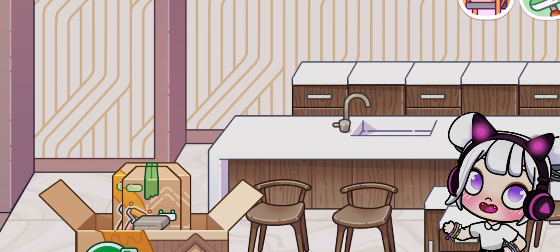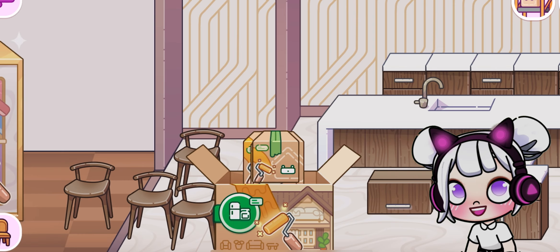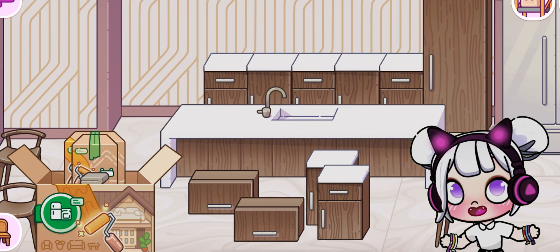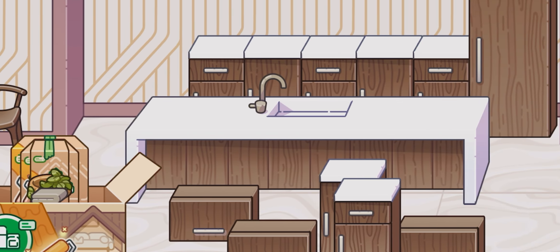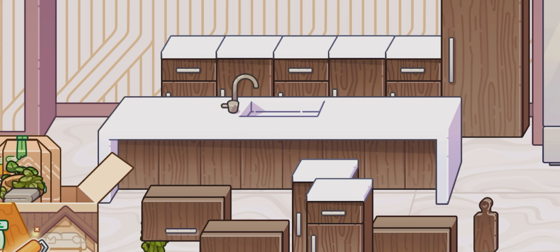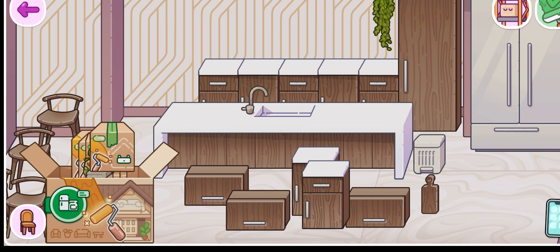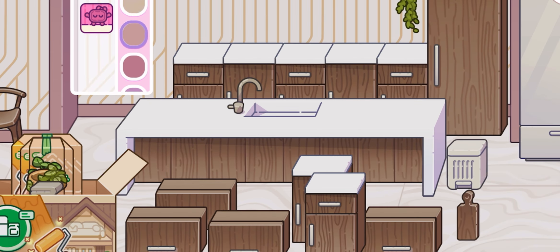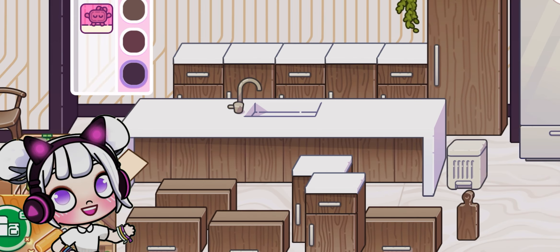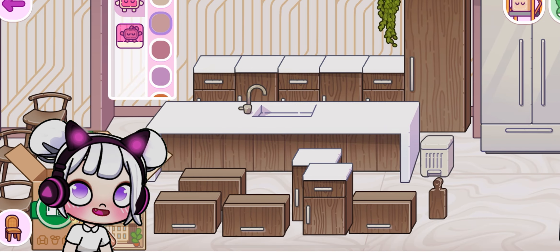A great layout can make all the difference in your kitchen's functionality. This open-plan design not only looks stylish, but also allows for easy movement and interaction. Imagine hosting a cooking party with friends or a family dinner where everyone can pitch in. We'll place our kitchen island here in the center — it'll be the heart of the kitchen, perfect for prepping food, casual dining, and even doing homework or crafts. Let's add some bar stools to make it a cozy spot for morning coffee or quick snacks.